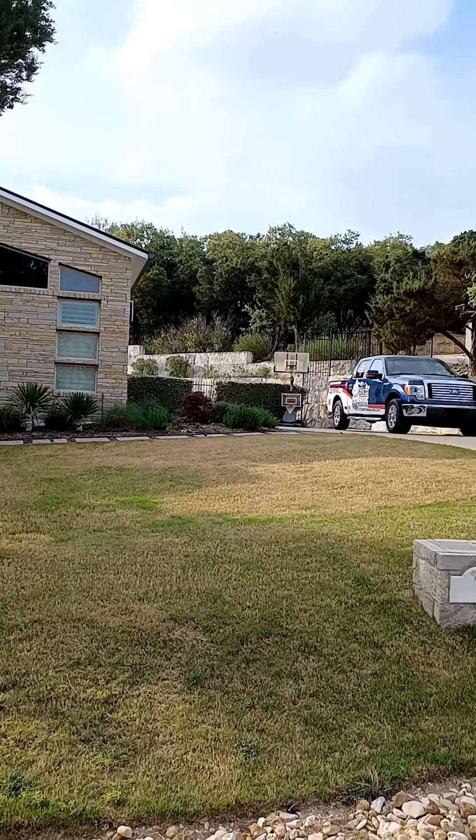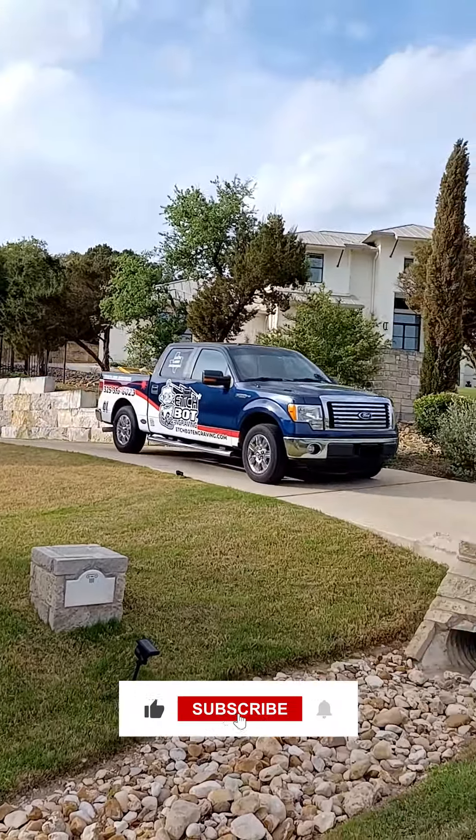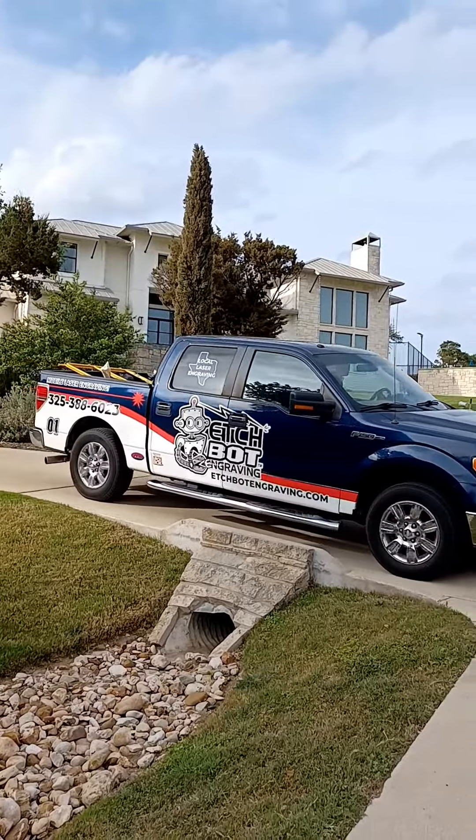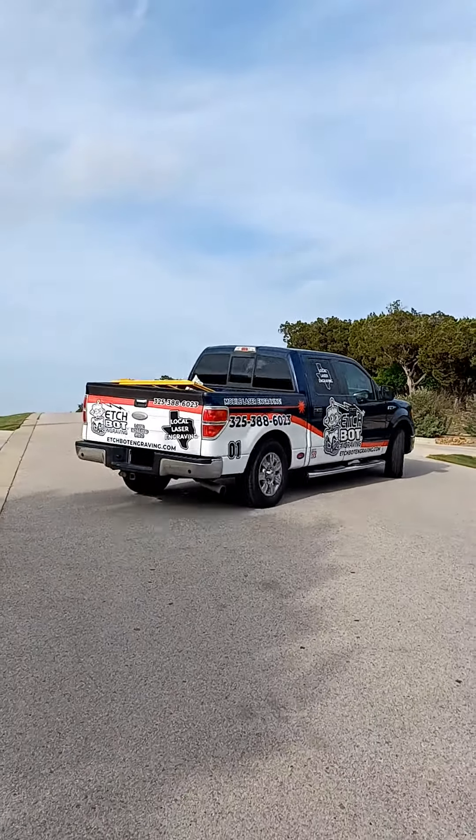And remember, life should be fun. Get rid of all the boring white walls in your house. Give us a call if you need some help with that. And on to the next adventure. Bye!